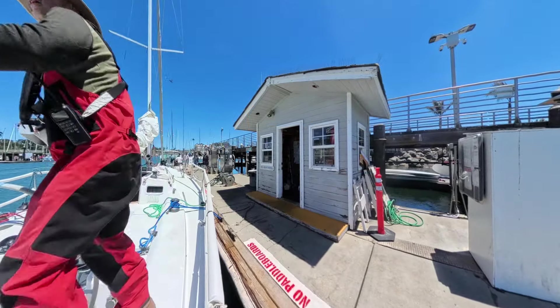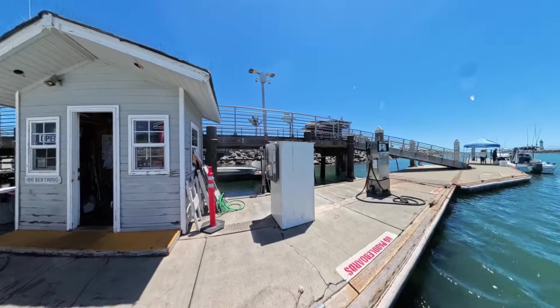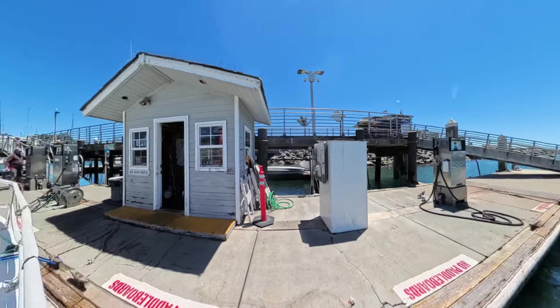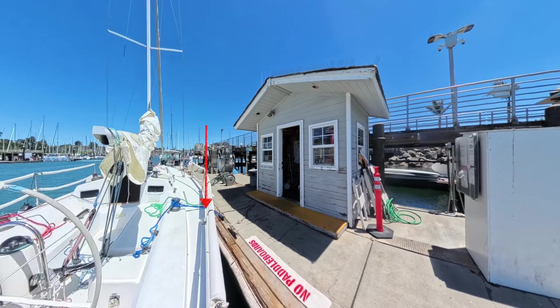Done fueling, but I can't leave the dock going forward — there's another boat tied right in front of me. Plenty of space behind though, so I will back it up. I guess in this configuration I need to tie to the cleat in front of the winch and put the boat to reverse.